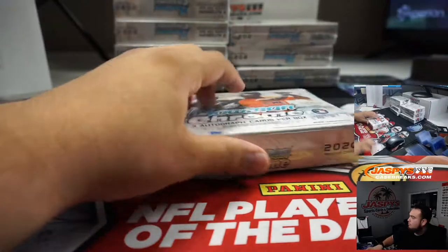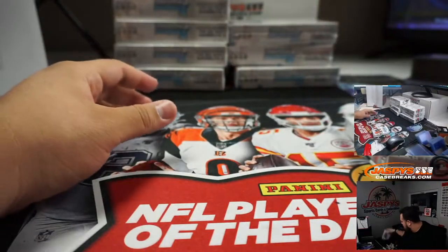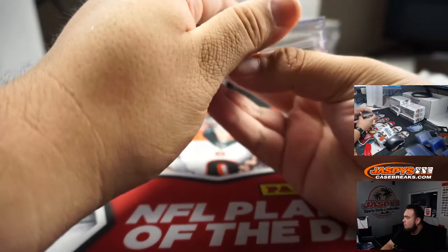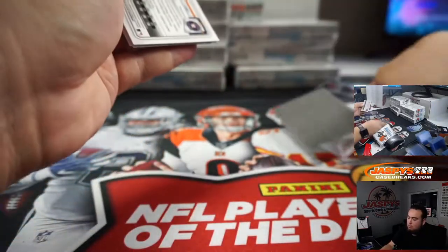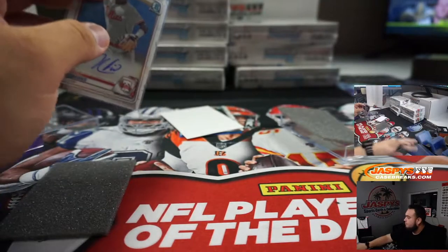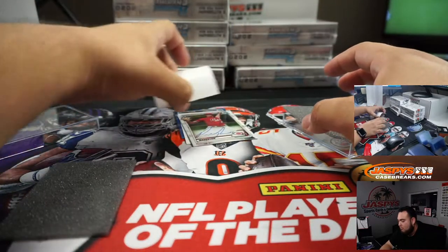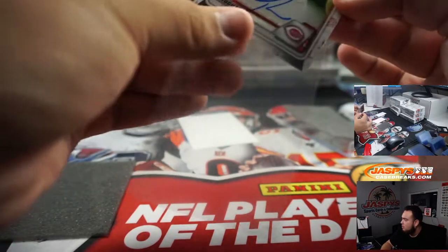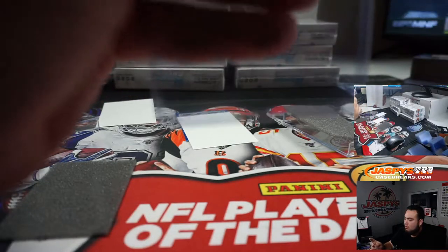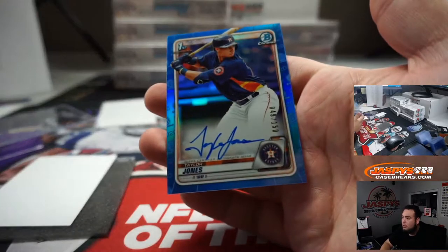All right, next one. Simmons. Taylor Jones, blue, $2.50.